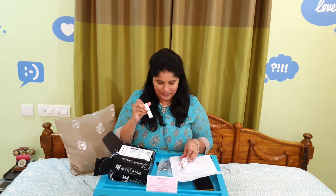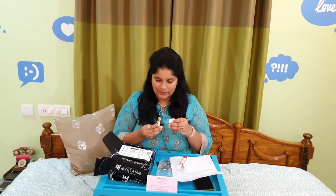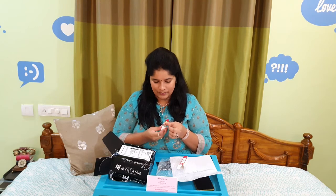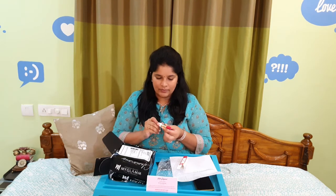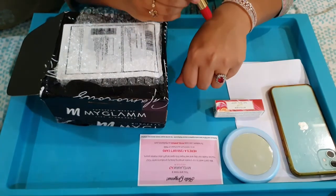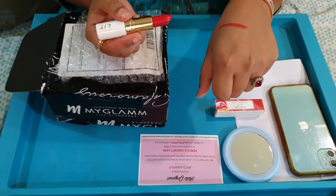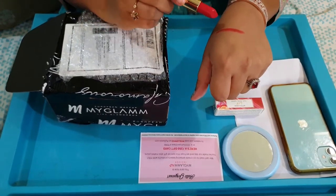This is the lipstick that we got, which is very cute. I ordered the shade called 'The Sinner.' As you can see, this is the lipstick that we got. Let's try this lipstick — this looks real shiny and the color is too good.